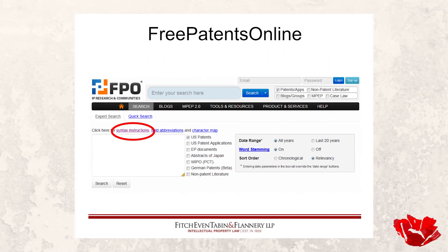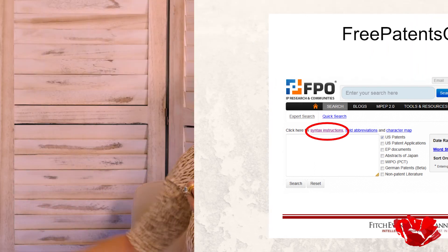Would prior art from Germany or Japan affect someone's patent application in the United States? Absolutely. Published anywhere in the world. That is something we all need to be aware of.